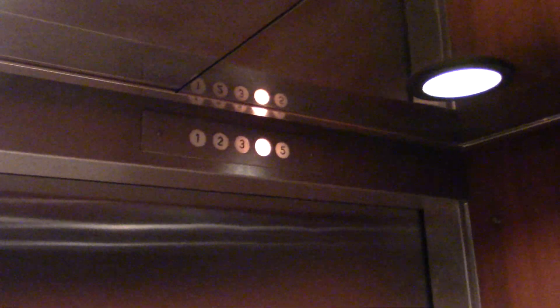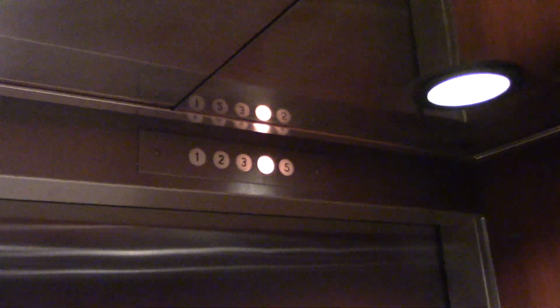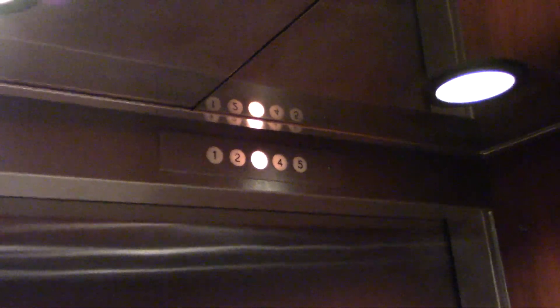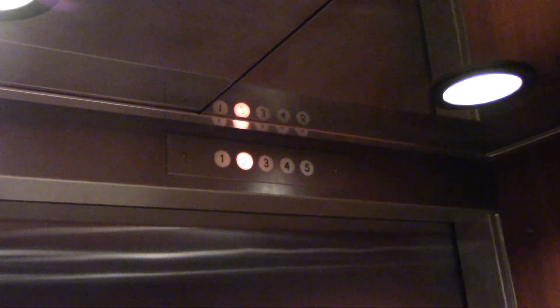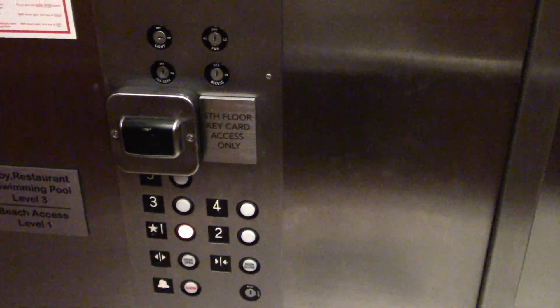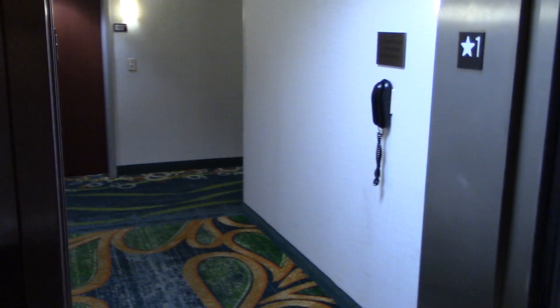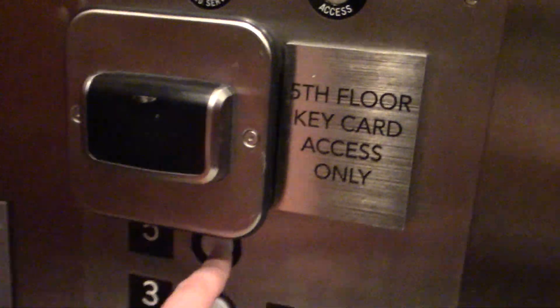This has a very fast door timer on it. Yeah, see, that's really, really quick. Five is locked. Go to four — ready, four. Ready, four.